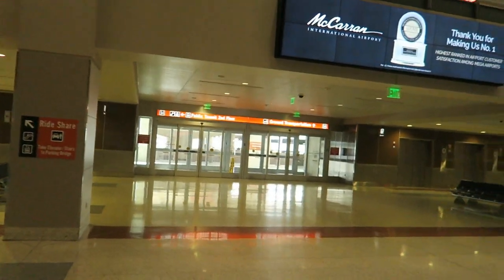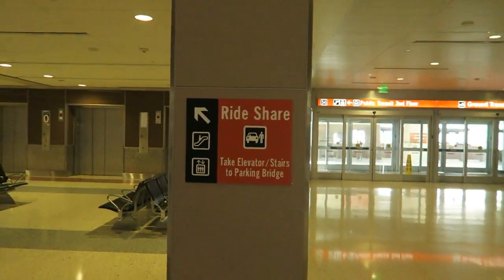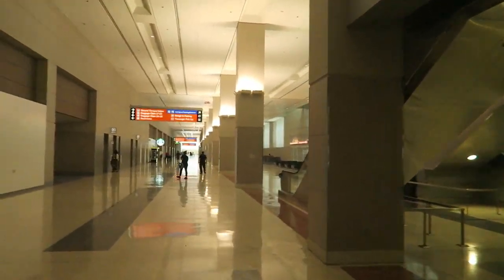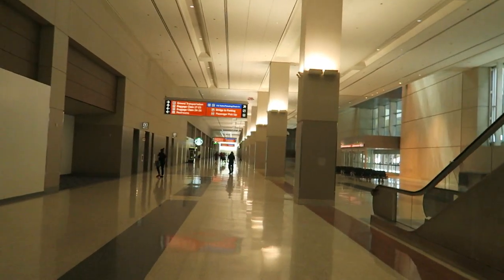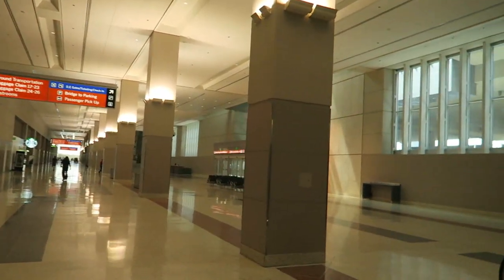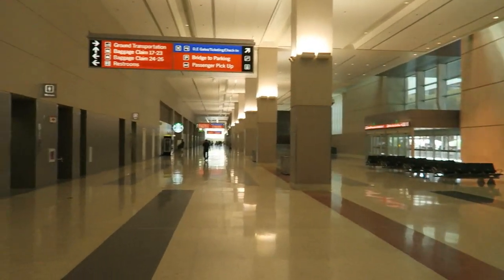Here's the sign — it says rideshare up this way. Take the elevator and the stairs right here up to the parking bridge. This is from when I did the video of the Uber and Lyft pickup at Terminal 3. I did that one just this year, much more recently than the Terminal 1 video. To get up there to the Uber and Lyft pickup spot is pretty easy.